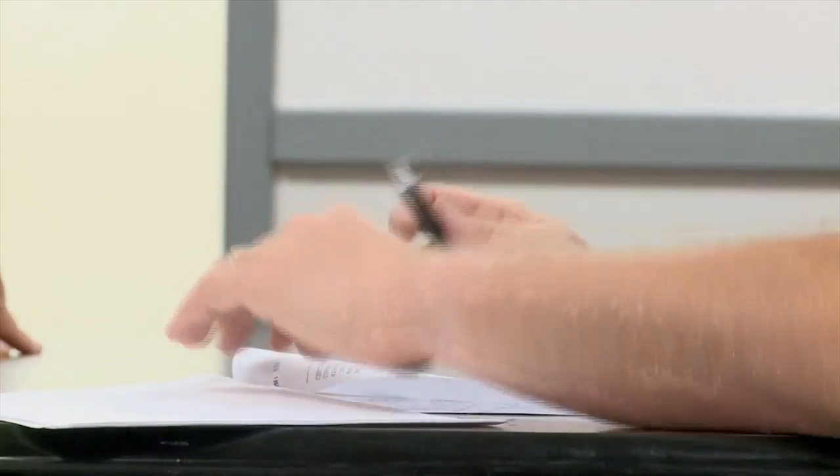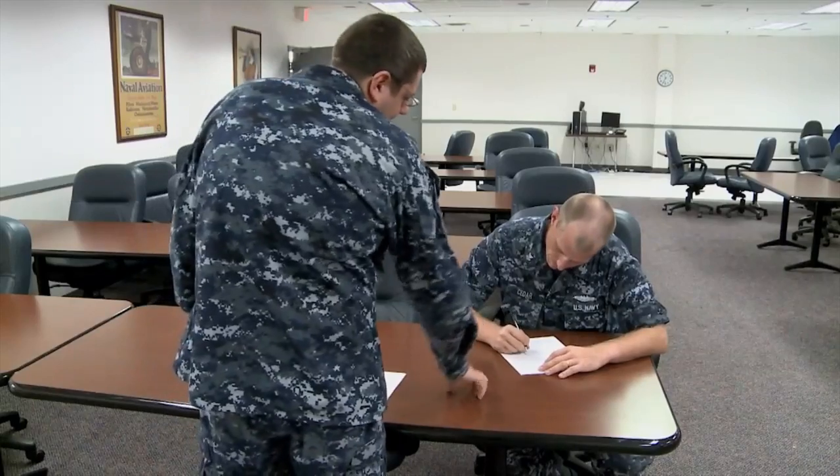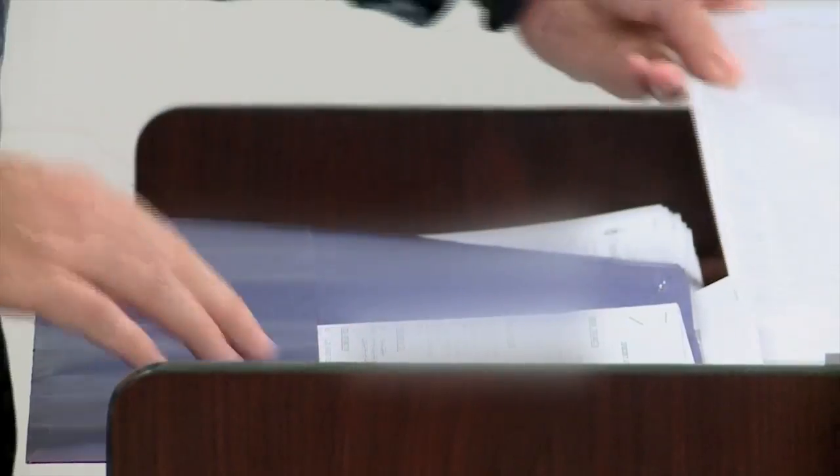Have you moved lately, gotten married, had a child? If so, have you updated your page 2? All sailors must ensure their page 2, or record of emergency data, is up to date with the correct information.